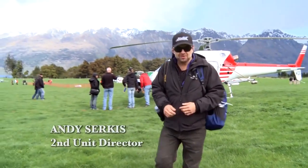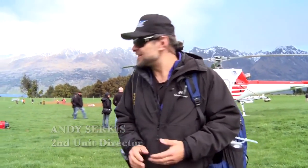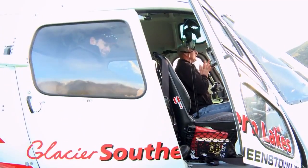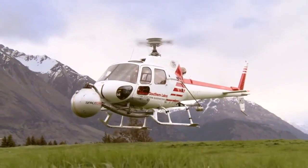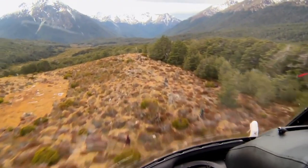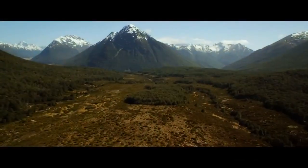Welcome to first day on location with second unit. I've spent quite a lot of the last few weeks in a chopper because a lot of our stuff was aerial coverage. We'd take off and choose our line and choose the way we were going to shoot it and how we were going to reveal the landscapes.